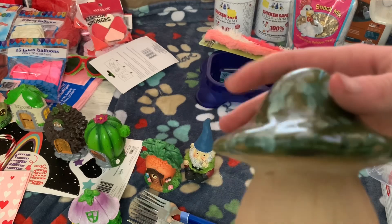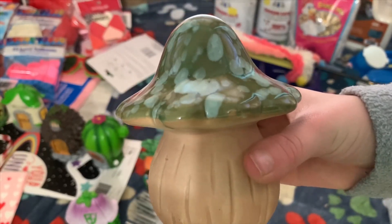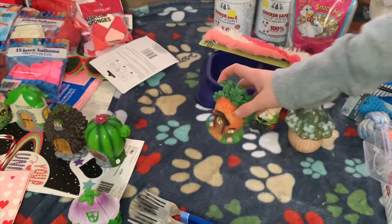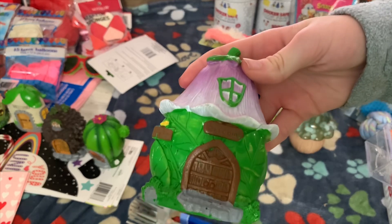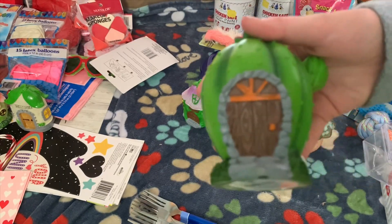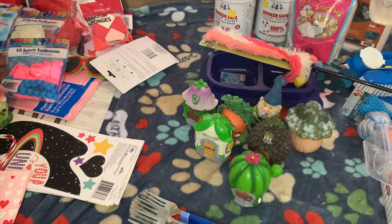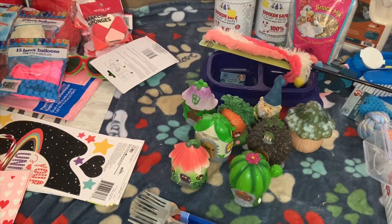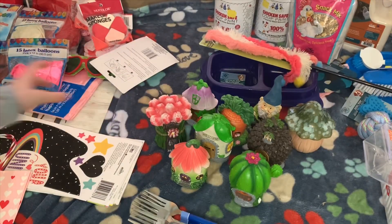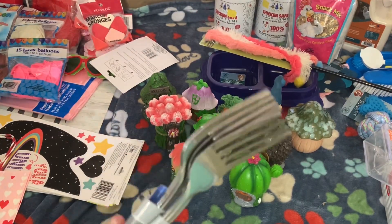I was really excited because at the dollar store I got this mushroom — it's a really cute mushroom. If you guys don't know, we have a fairy garden and I like to collect stuff for it. So I got a gnome, a carrot house, this little purple flower leaf house, this cute pine cone one — probably one of my favorites — this cactus, a welcome house, another little pink flower, pink roses, and another welcome house. These are all houses.